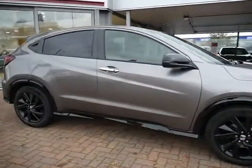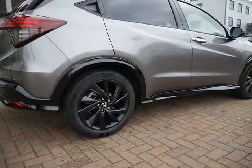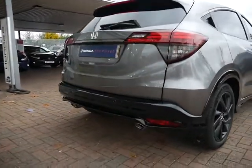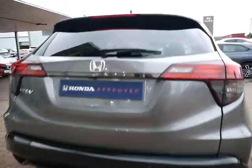It's the 1.5 litre turbo, Sport Edition, which means you get blacked out alloy wheels, front and rear sports grills, rear sports bumpers, and a dual exhaust system on the rear. This one comes in excellent condition in the lovely metallic grey.